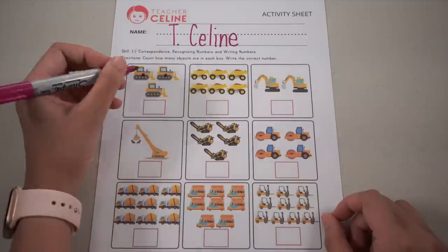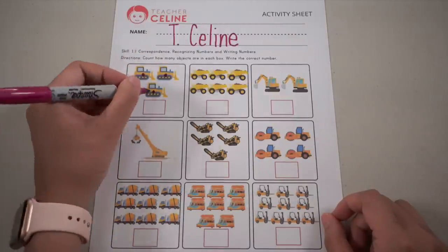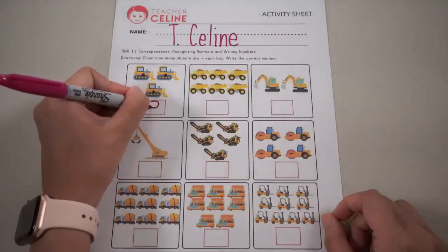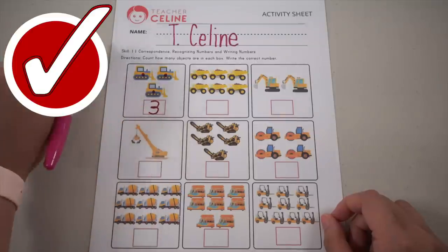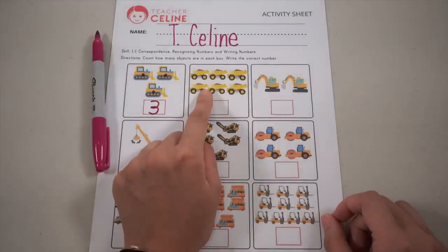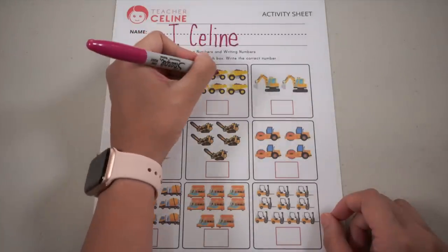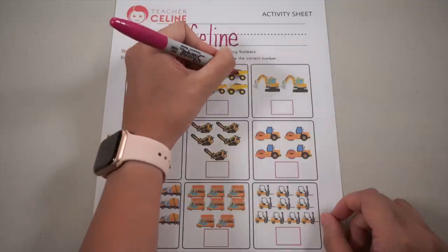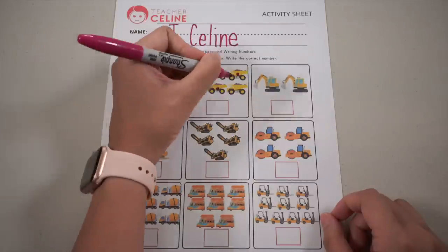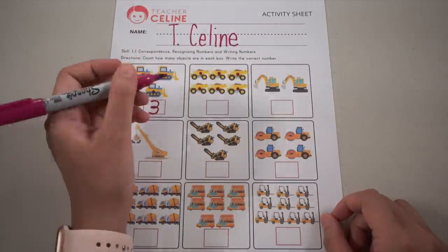Two, three — write number three. Halfway round and halfway round. Next, let's count the dump trucks: one, two, three, four, five, and six — write number six. Make a C and then a curl.